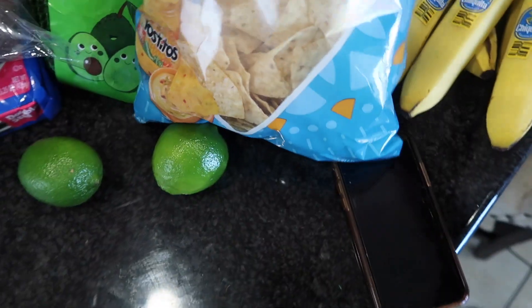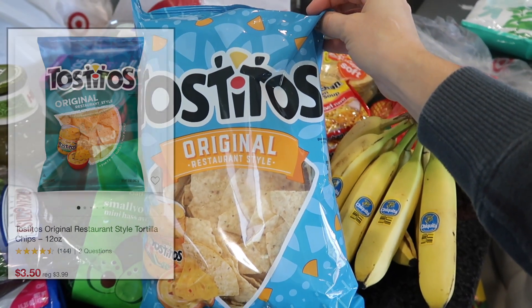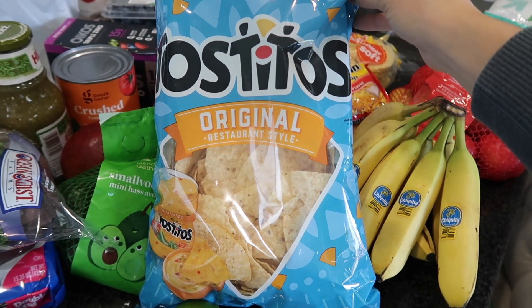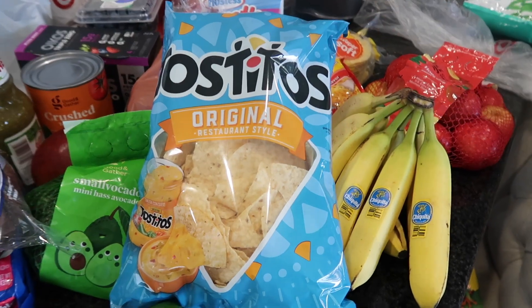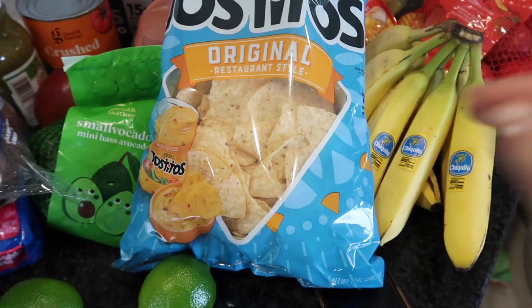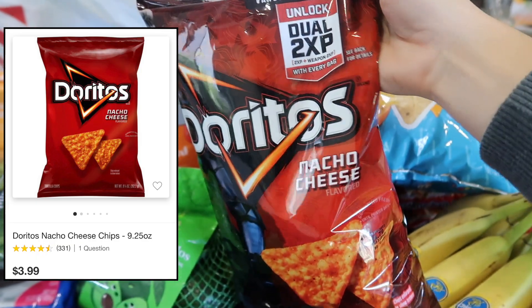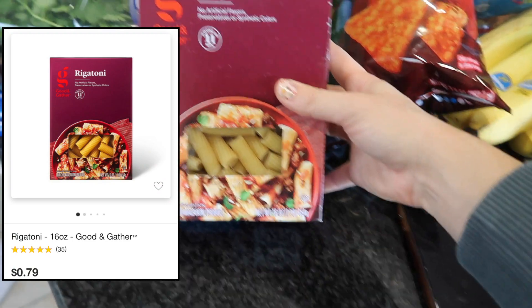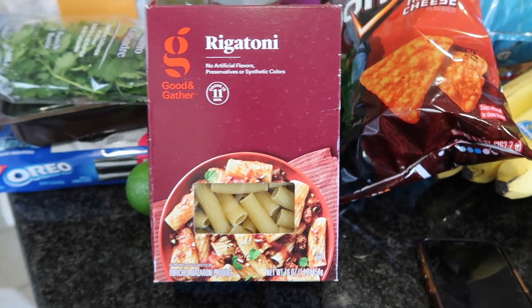I got some Tostitos tortilla chips basically for my husband — he loves having regular tortilla chips on hand. Our favorite brand Siete isn't at Costco lately so this will absolutely be fine. I ordered a small bag of nacho cheese Doritos for my boys for their lunches. And I want to correct myself — I said penne ala vodka earlier, I meant rigatoni ala vodka. This is the pasta for that dish.